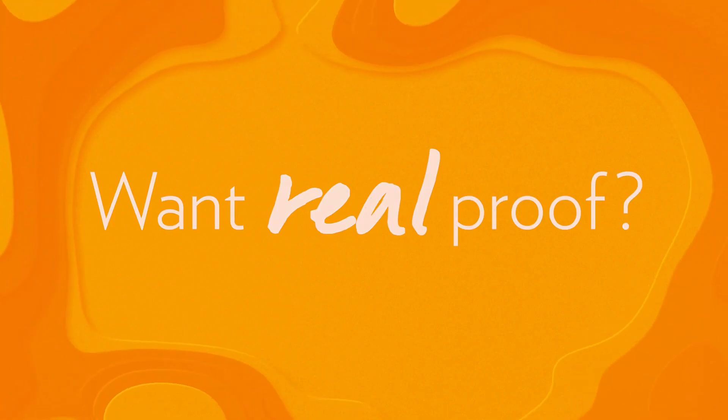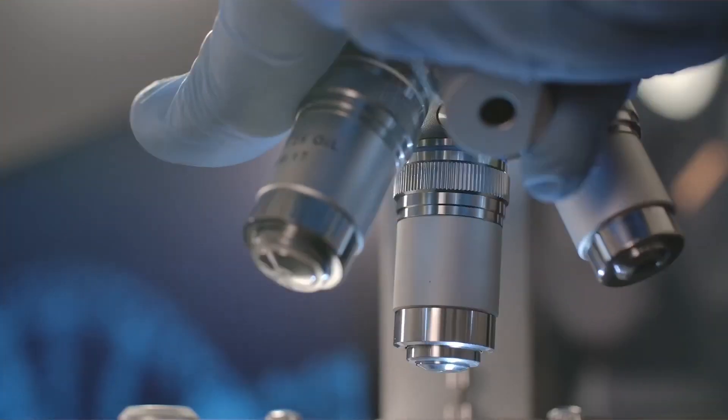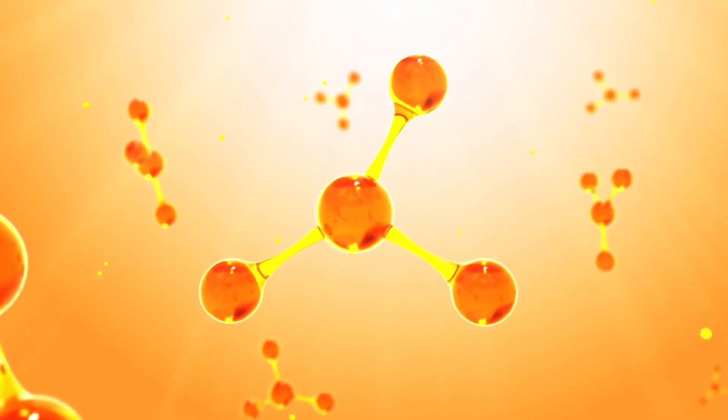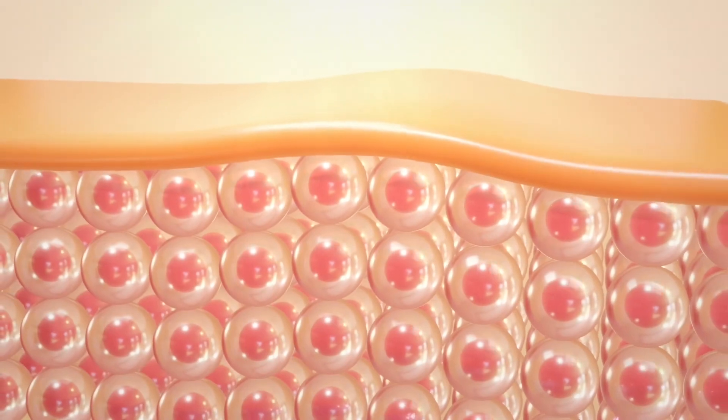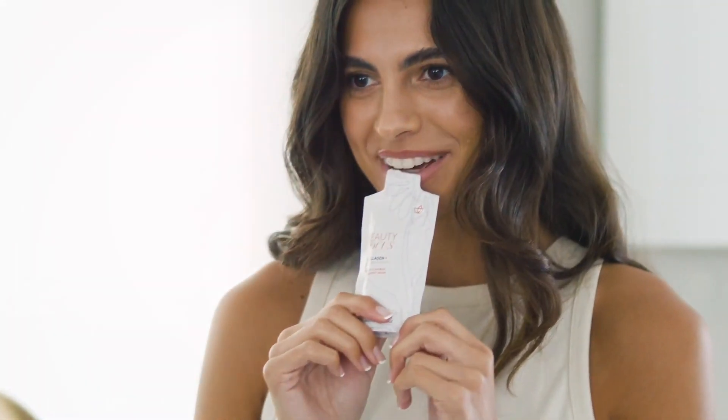Want real proof? It's in the plus. Let's start with the Elite Bioactive Collagen Peptides. Beauty Focus Collagen Plus features its own unique peptide fingerprint, made up of the most bioactive peptides, and unlocking more collagen and elastin production equals even more stunning results.